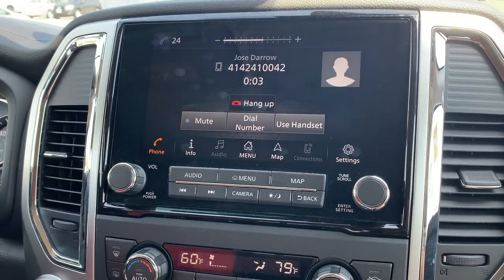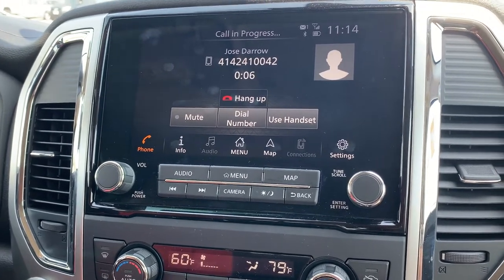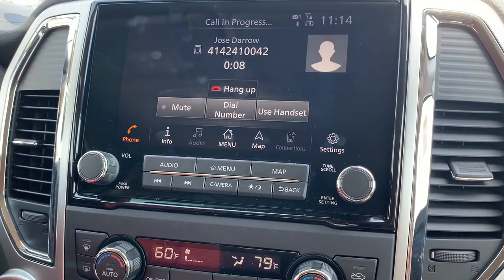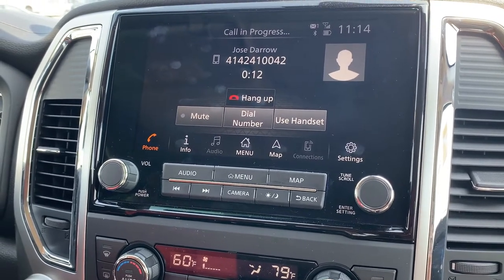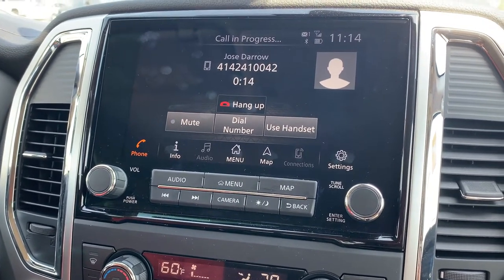Hello? Hey, is this Jose from one of the greatest car dealerships in the world, the highest quality service? You're calling the right number. All right. Thank you, Jose. I'll talk to you later. Talk to you later.